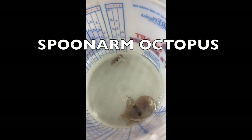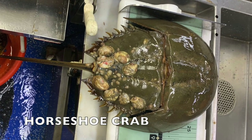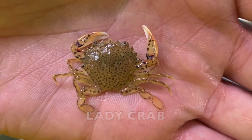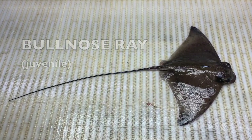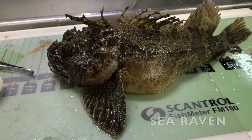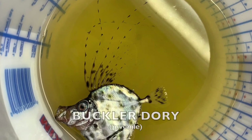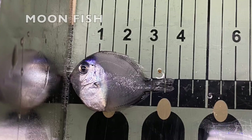We do plankton tows so that we can know what's under the sea. Bottom trawl surveys, spring and fall. We must count them all scientifically.